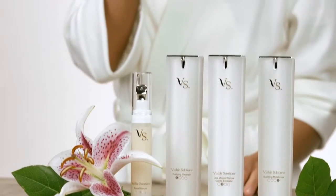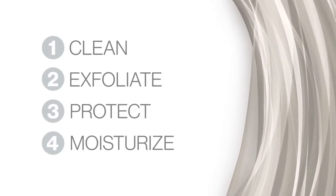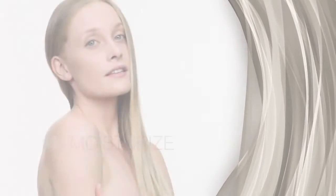The four components of Visible Solutions work together to provide your skin with results that you can see and feel. Individually, these products help clean, exfoliate, protect, and moisturize. Used together daily, they're a powerful system that can help your skin maintain a healthy appearance at any age.